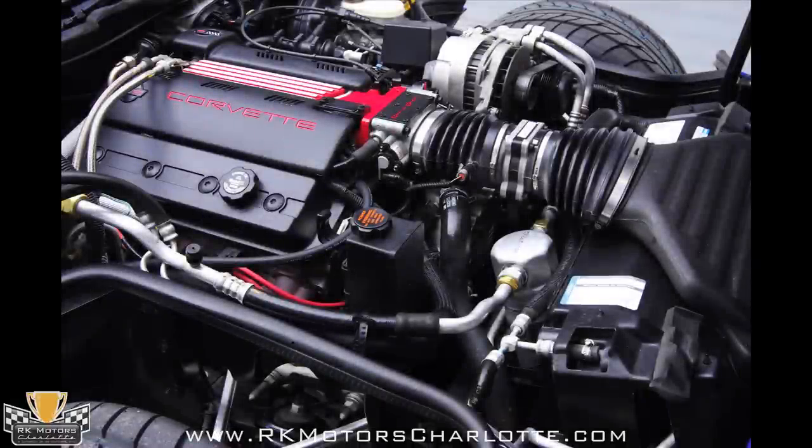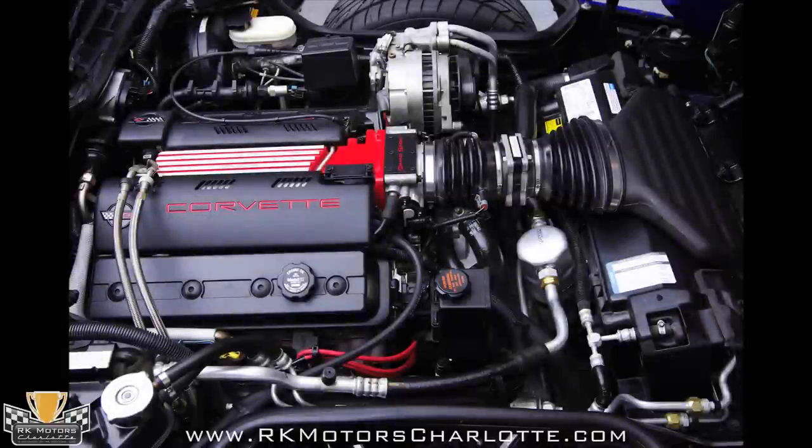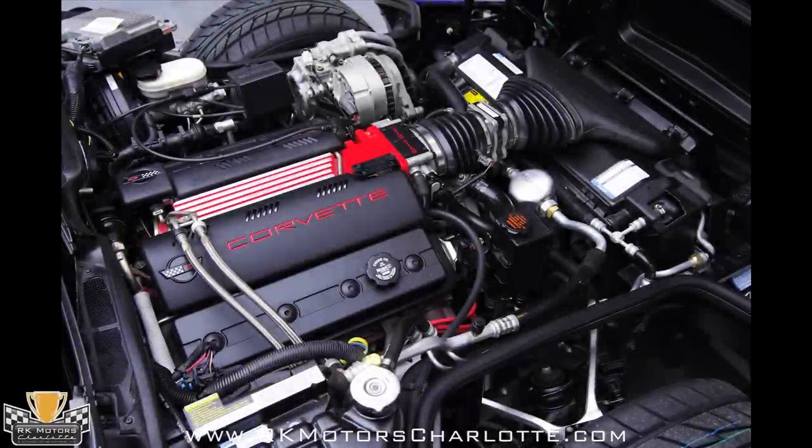The red Grand Sport-exclusive intake manifold matches the car's interior and flows to the red Grand Sport lettering on the model plate at the front of the motor. Grand Sport-specific red ignition wires add a little extra spice to an already unique package, and the engine cover features red Corvette lettering with C4 Corvette emblems.